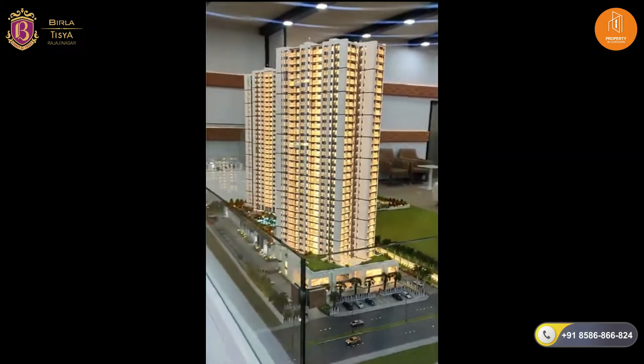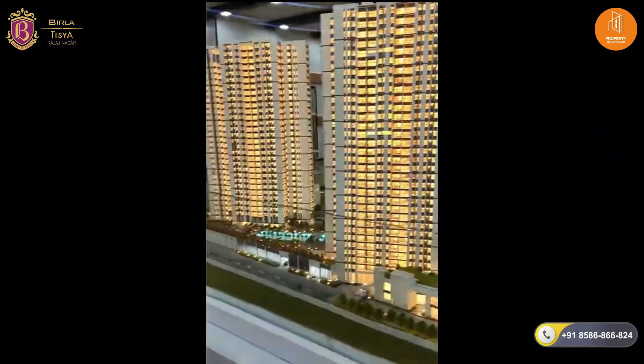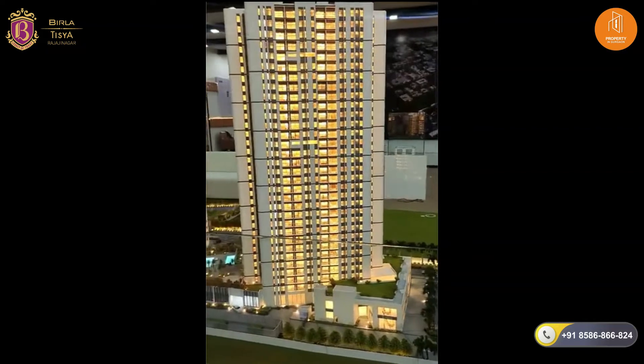This is 4.72 acres of land with 2 towers of 2, 3, and 4 BHK. In total there are about 392 units. It's a ground plus 31 floor structure.